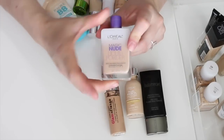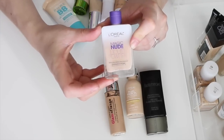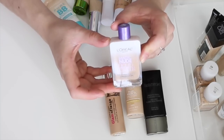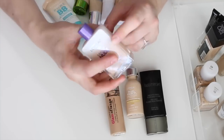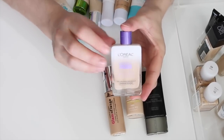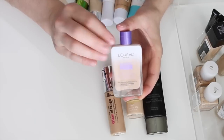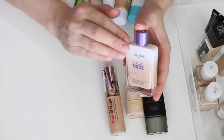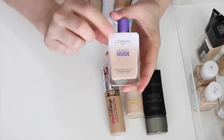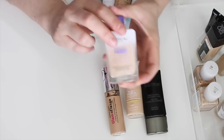This is the L'Oreal Magic Nude Liquid Powder Foundation in color 310 Light Ivory. I thought I was going to get rid of it because I hadn't reached for it much, but I pulled it out recently and actually liked it the day I wore it. It's light coverage and good for summertime, so I'm keeping it.